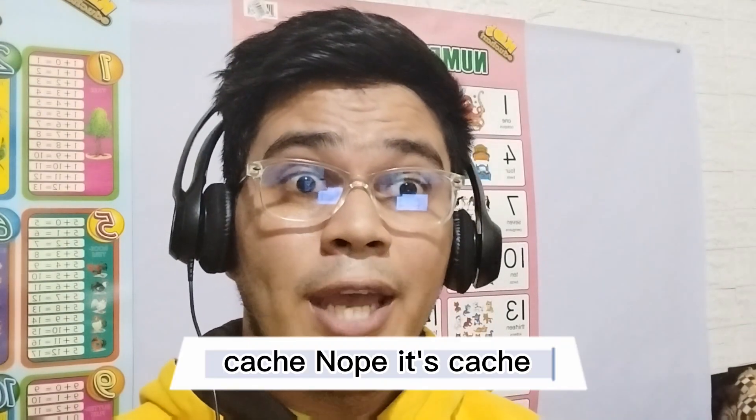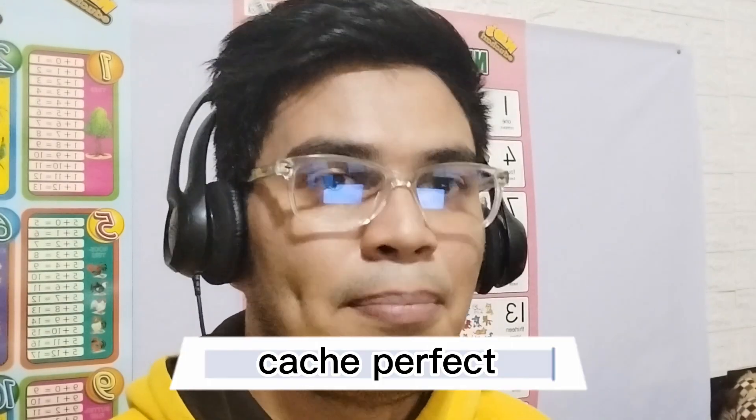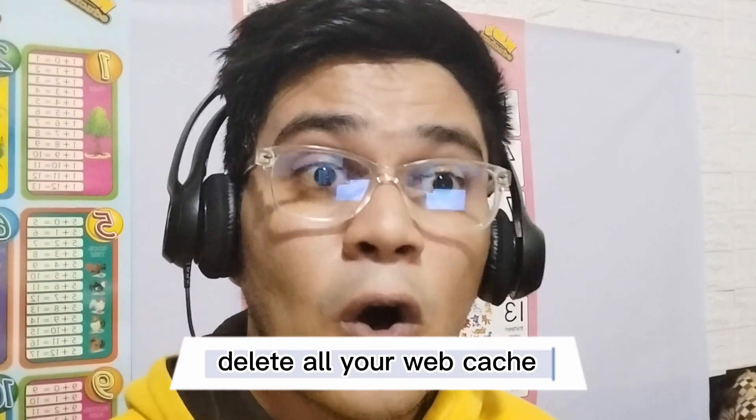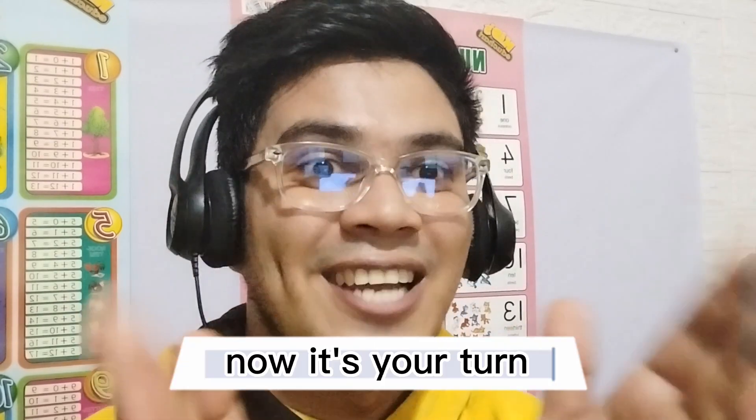Third word is cachet. It's actually pronounced cache. Cache. Perfect. Now let's use it in a sentence: Delete all your web cache. One more time: Delete all your web cache. Now it's your turn.